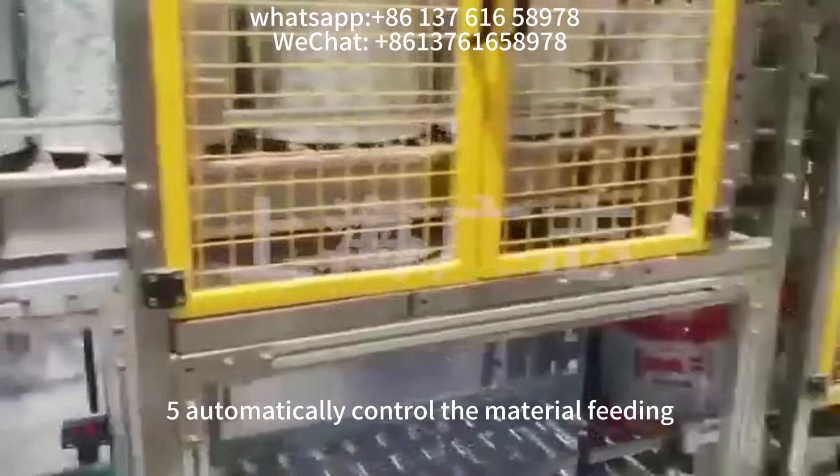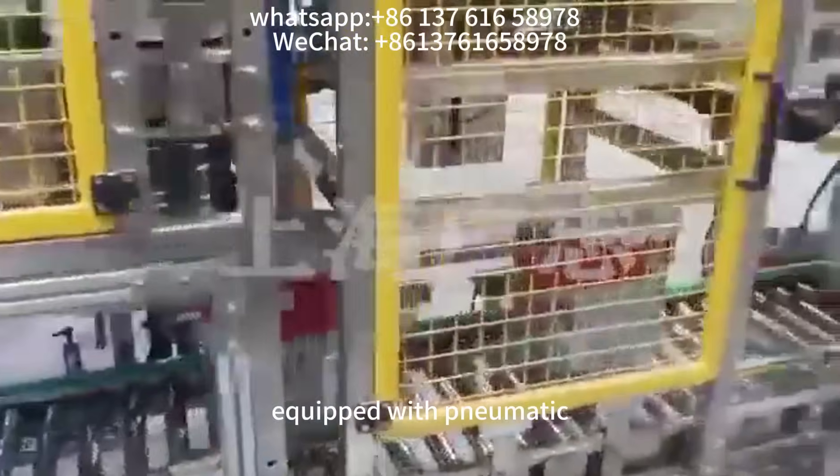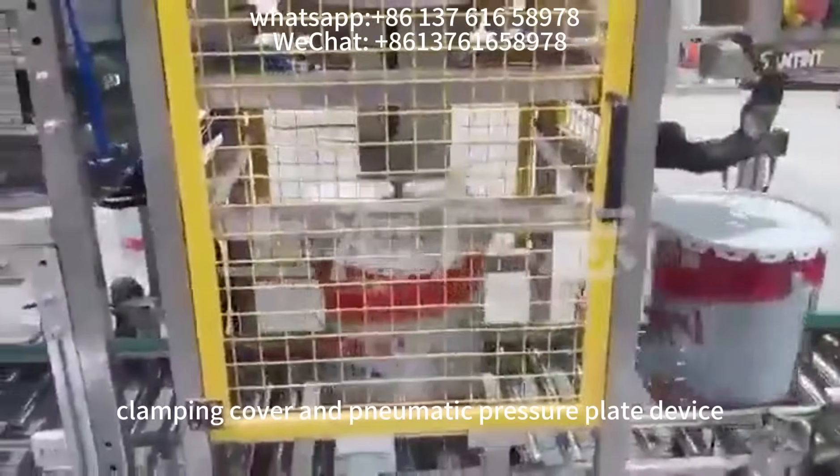5. Automatically control the material feeding, equipped with pneumatic clamping cover and pneumatic pressure plate device.